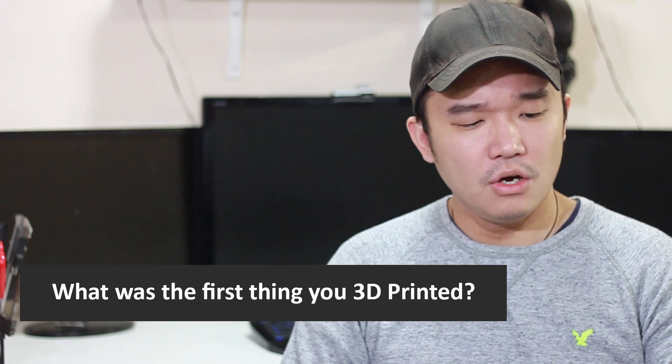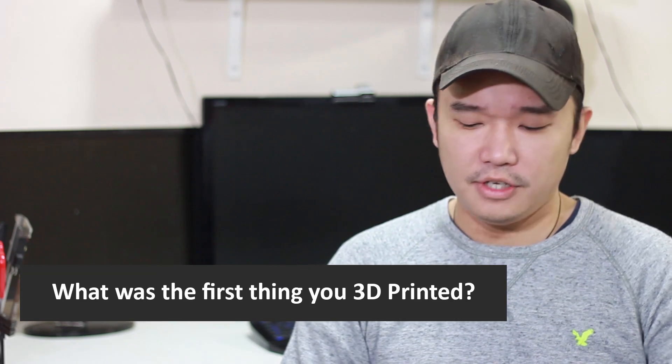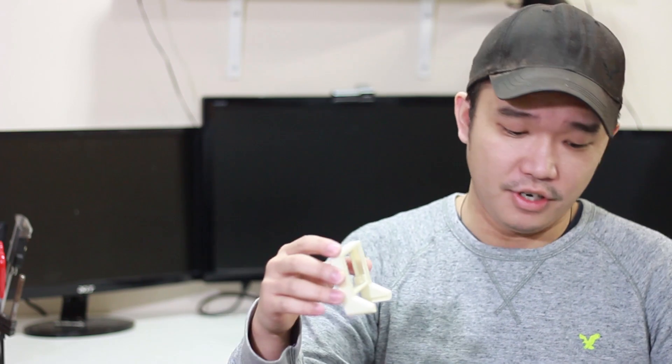Alright guys, so the first question is: what was the first thing you 3D printed? The first thing I 3D printed was this little fan duct that actually goes into where my extruder is. The fan will recirculate some extra air and blow it down to the bottom of the extruder. That was actually the first thing I ever 3D printed, and it came out pretty nice — a little warped, but hey, my first print.